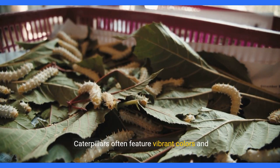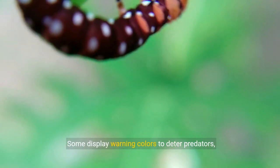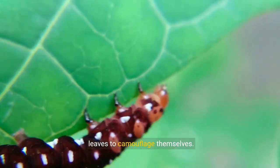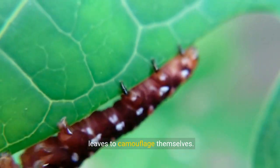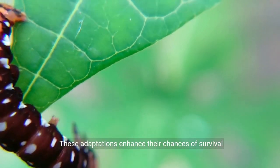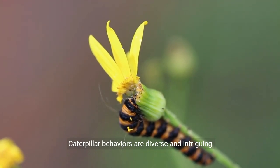Caterpillars often feature vibrant colors and patterns serving various purposes. Some display warning colors to deter predators, while others mimic the appearance of twigs or leaves to camouflage themselves. These adaptations enhance their chances of survival in a world full of potential threats.